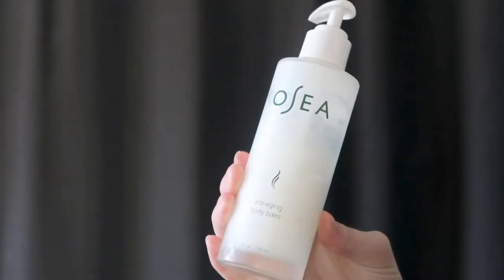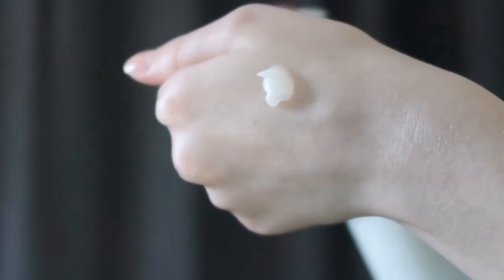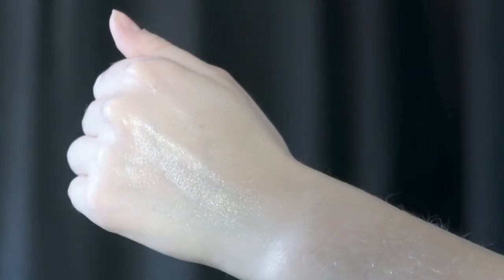Then their Anti-Aging Body Balm. This one smells amazing — it makes me feel like I'm at a spa. It's like a body balm and body oil combined. When you rub it into the skin it has a slightly oily feeling, but it's thicker than the body oil. It uses organic seaweed, raw virgin coconut oil, and antioxidant-rich botanical oils. If you want something super nourishing, you'd love this. A tip: apply it to damp skin right after the shower so it absorbs better.